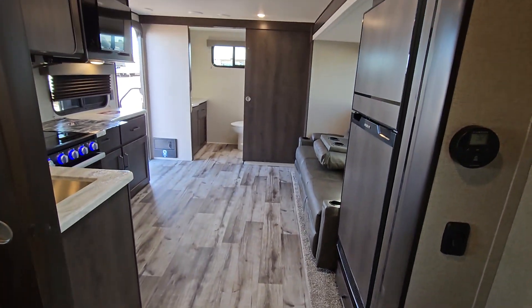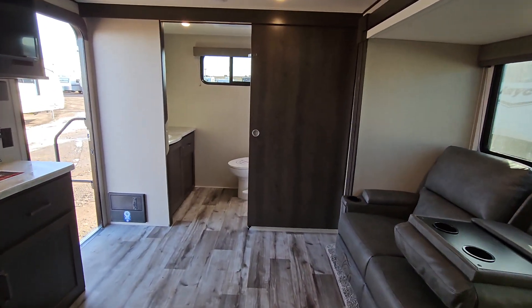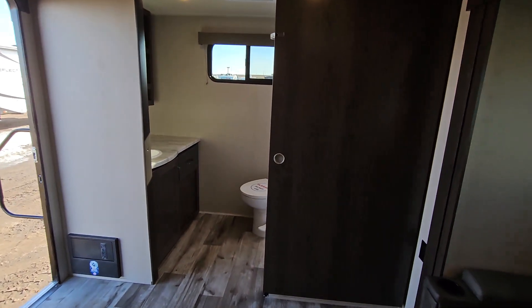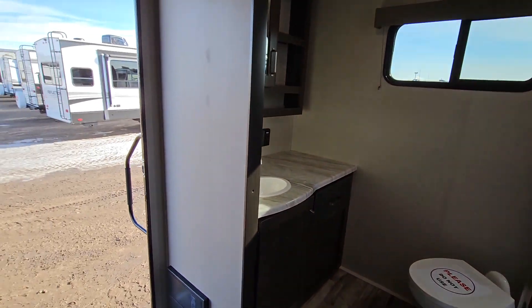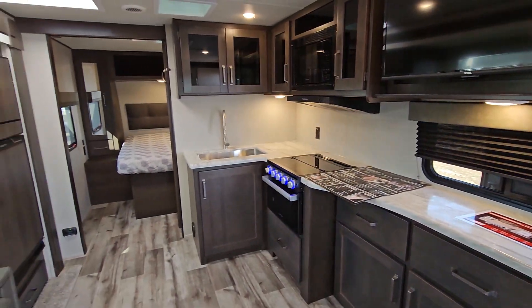So overall this is the Grand Design Transcend 221RB, 2023 model. Hopefully I've gone through all of this quite thoroughly with you here. If you do have any questions, please give us a call. Thanks for watching.